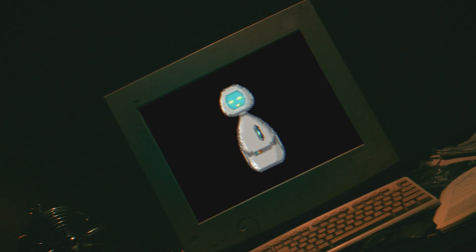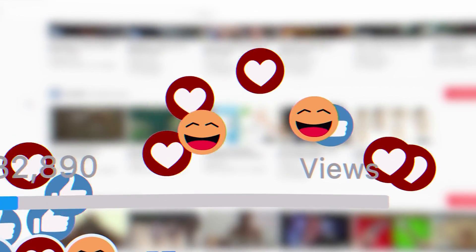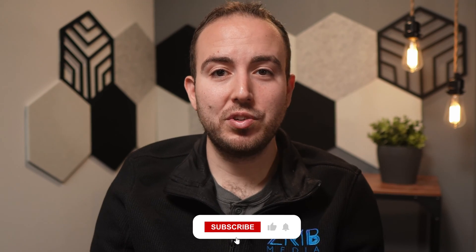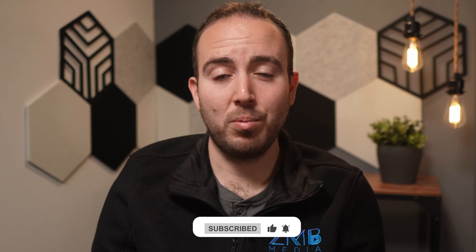AI is just getting started, but as I've mentioned in other videos it's a tool that's going to make our lives easier. I see it as a tool that we should all be considering leveraging in our businesses if we want to stay caught up with the times and survive in an already competitive video world. I hope you enjoyed this quick intro to Adobe Podcast and I'm excited to see you using it in your work as well.